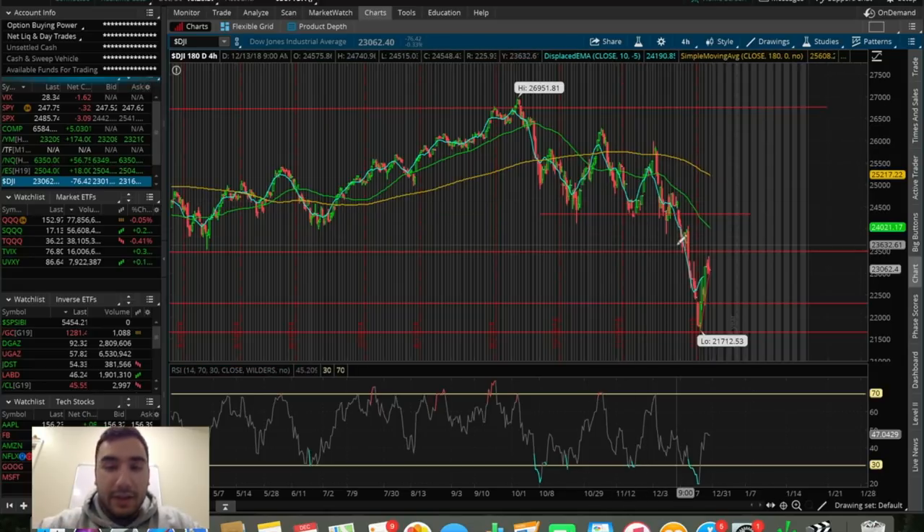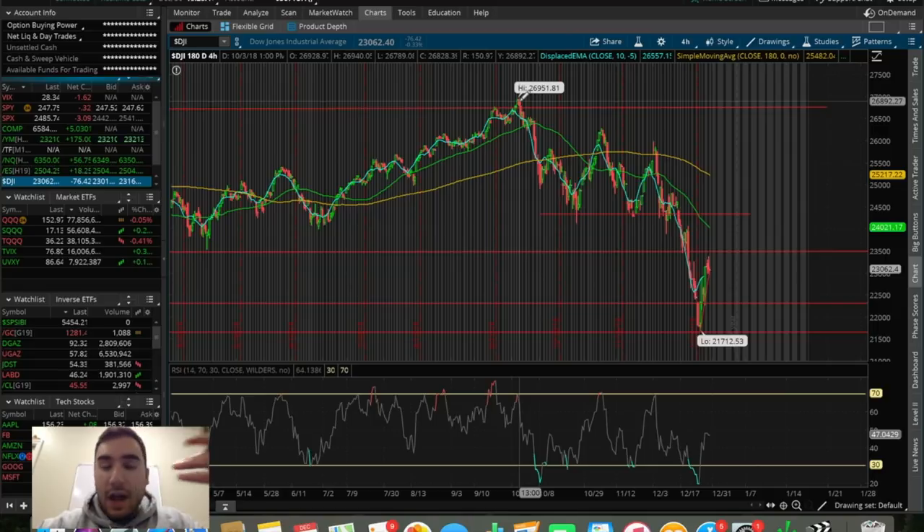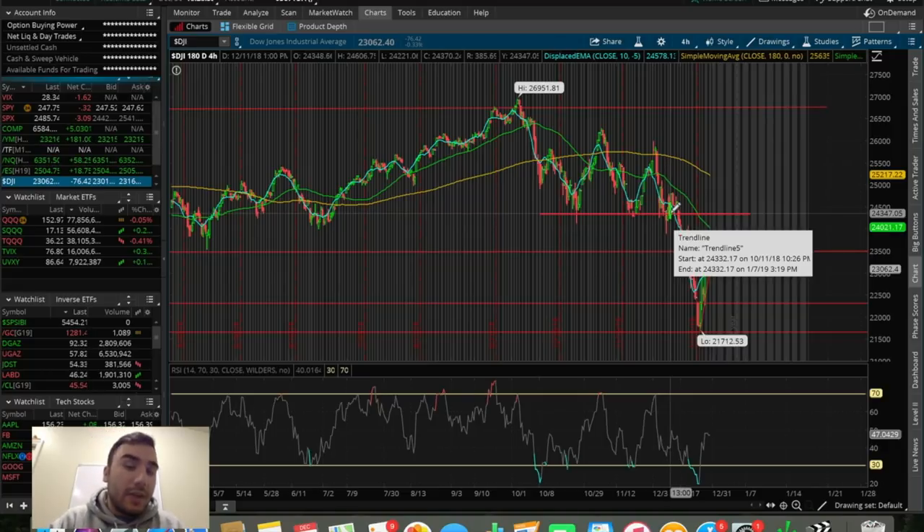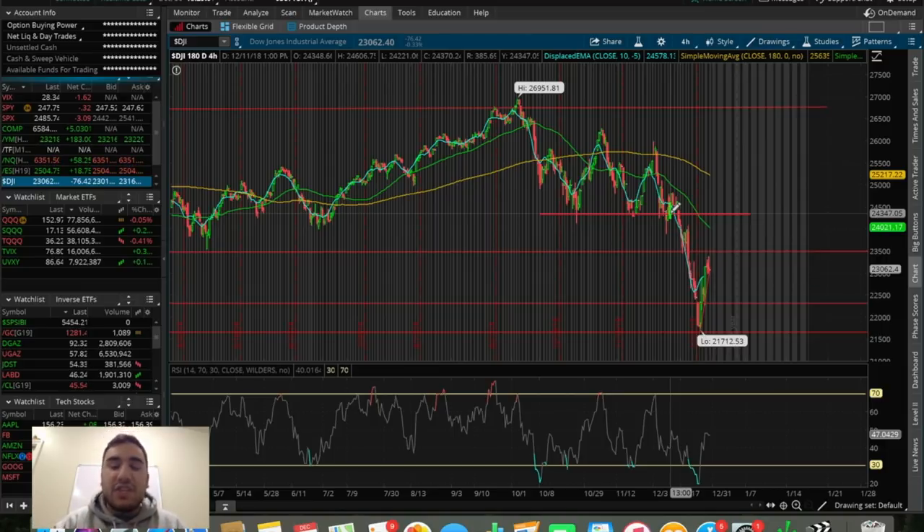We can see some closer movement on this 180-day, four-hour chart for a better understanding. From the beginning of October we saw strong selling in the Dow Jones, and then it kicked into an even deeper notch in early December — that's when we started selling off even quicker and panic selling started to kick in. We've seen days where the Dow Jones was down 700 points and ended up closing up 300. We literally saw the Dow Jones have a 1,000-point day. This just goes to show how crazy volatile it has been, both to the upside and especially to the downside, since it's been more down than green over these past couple of months.